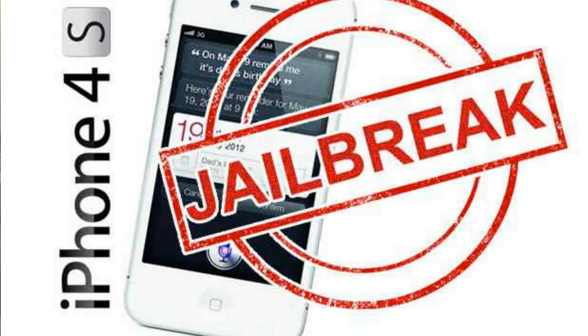Only a few to wait now — that's what iPhone expert hacker Pod2g mentioned in his latest blog post: 'This might be the last post I write regarding the iPhone 4s 5.0.1 Untethered Jailbreak.'